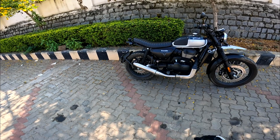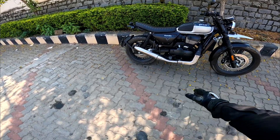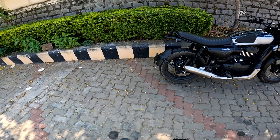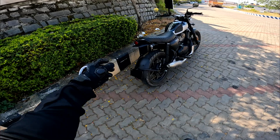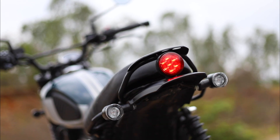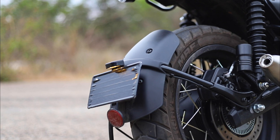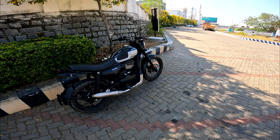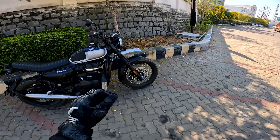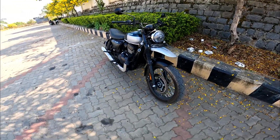The tail section is absolutely brilliant — the round tail light, smaller grab rails, and the tire hugger just look brilliant. You don't even need a tail tidy here. Look-wise, this motorcycle is just brilliant. But when we look closer, I see a lot of quality issues.